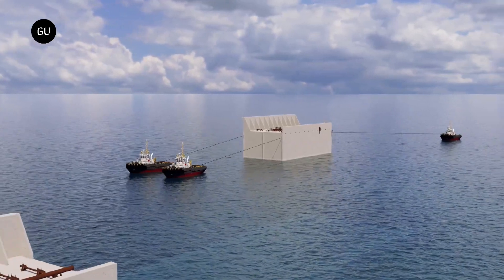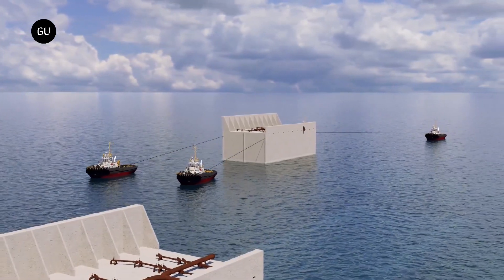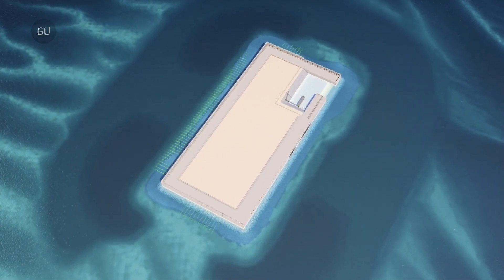Construction is scheduled to begin in 2024 and is expected to be completed by 2026. Connections with wind farms and the mainland are scheduled to be completed by 2030.